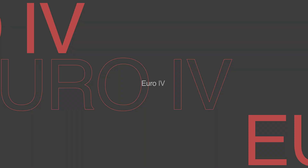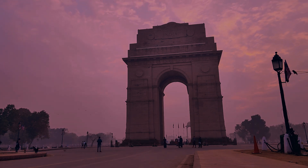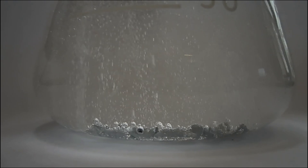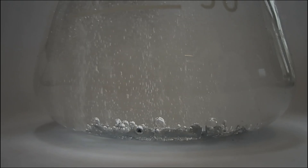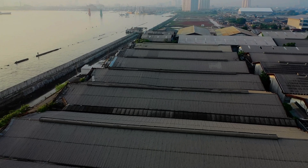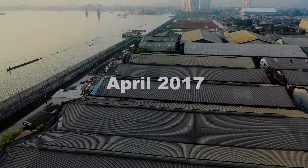In April 2010, Bharat Stage Emissions Standard 4, or BS4, in reference to Euro 4, came into implementation in Delhi NCR and 13 other major cities due to extreme increase in pollution. It was supposed to be nationwide by April 2015, but due to frequent changes in BS norms, the fuel used in vehicles had to be changed and refined to 50 ppm sulphur content. This was very difficult for oil companies to supply across the country in a short span of time, so the nationwide BS4 implementation was pushed to April 2017.